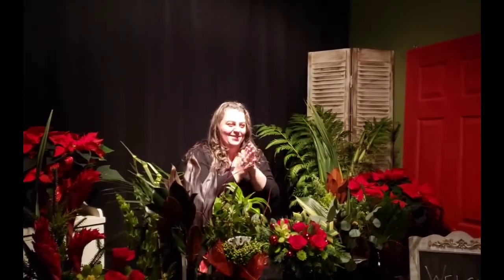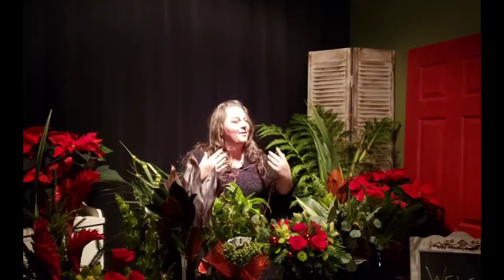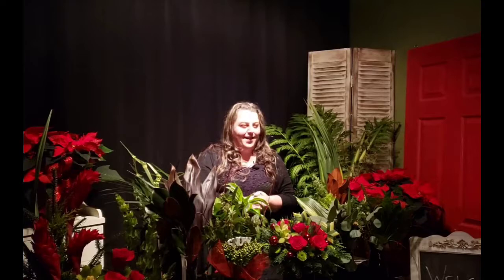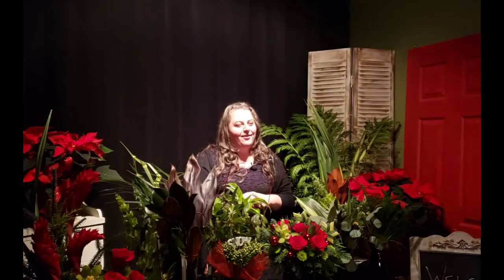Merry Christmas! Happy holidays! I'm so excited you guys are here tonight. Thank you so much for coming. My name is Sharae Morgan Faulkner, AIFD, and we're here at Holly's Fine Flowers. I'm sure all of you know that, but thank you for coming tonight through the holidays.